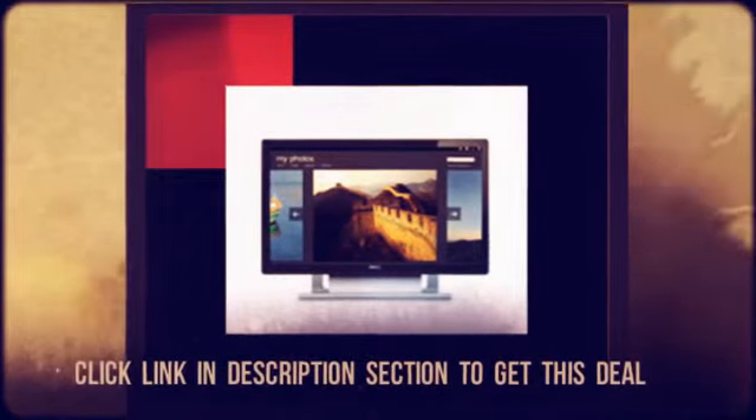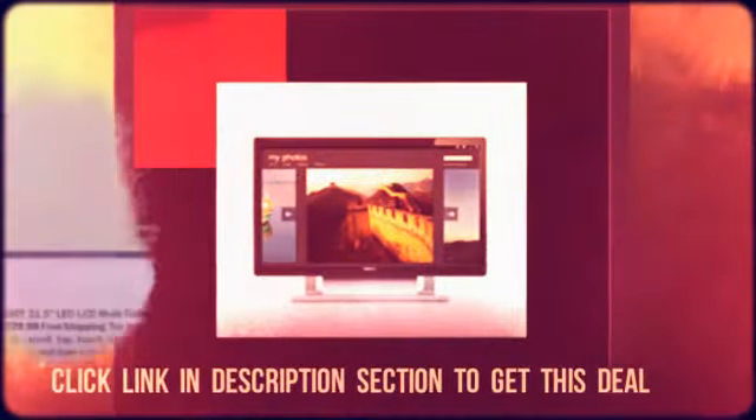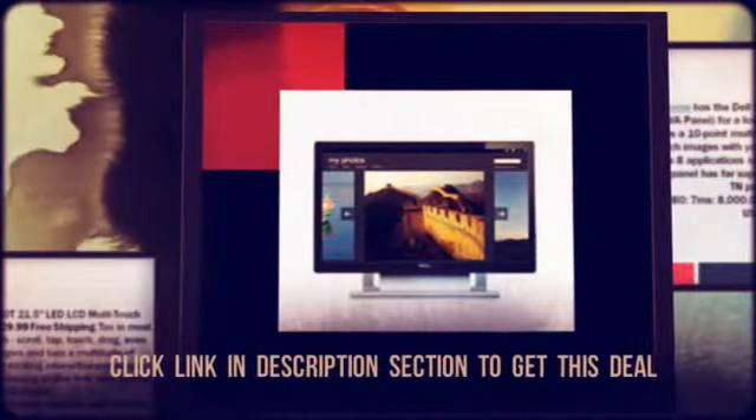click the link in the description section below. For all the latest hot deals, subscribe to our channel on YouTube, or visit our website at CheapoHippo.com.